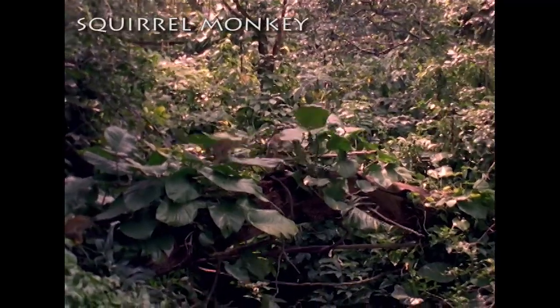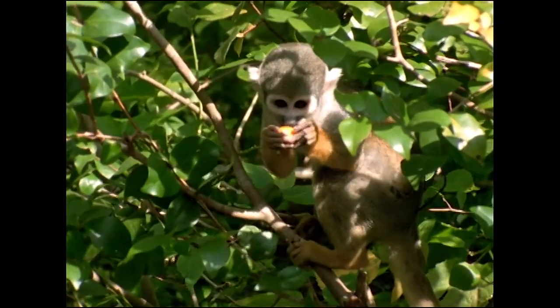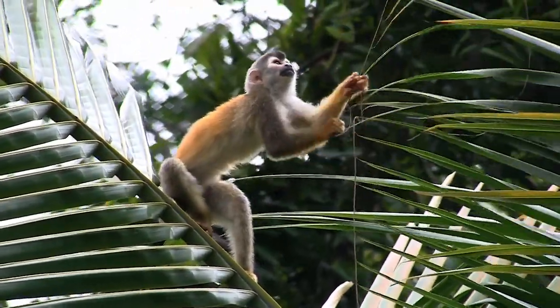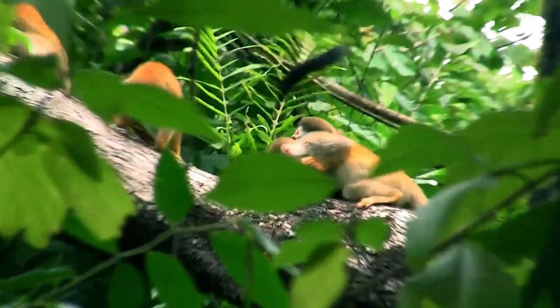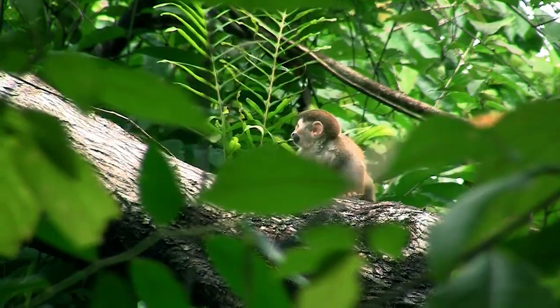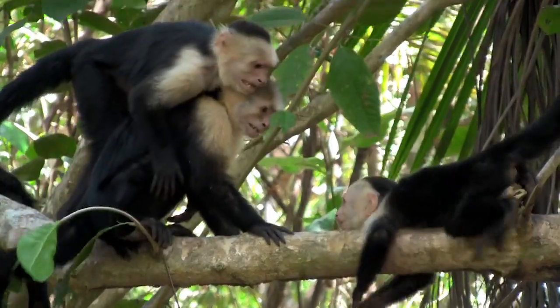Finally, squirrel monkeys, also from the new world, move about in large troops feeding on fruits and insects. In these squirrel-sized primates, we see the tremendous inquisitiveness and playfulness that demonstrates the high intelligence of primates, just as we see these qualities throughout the primate world.